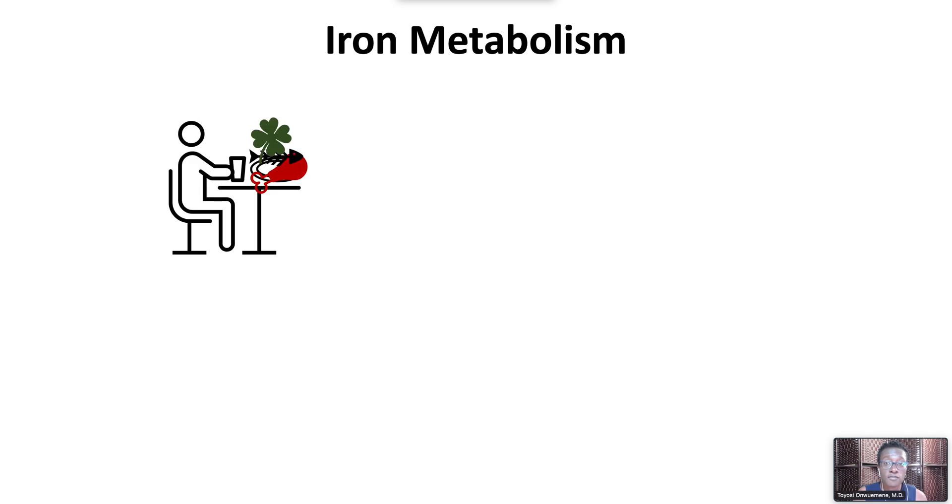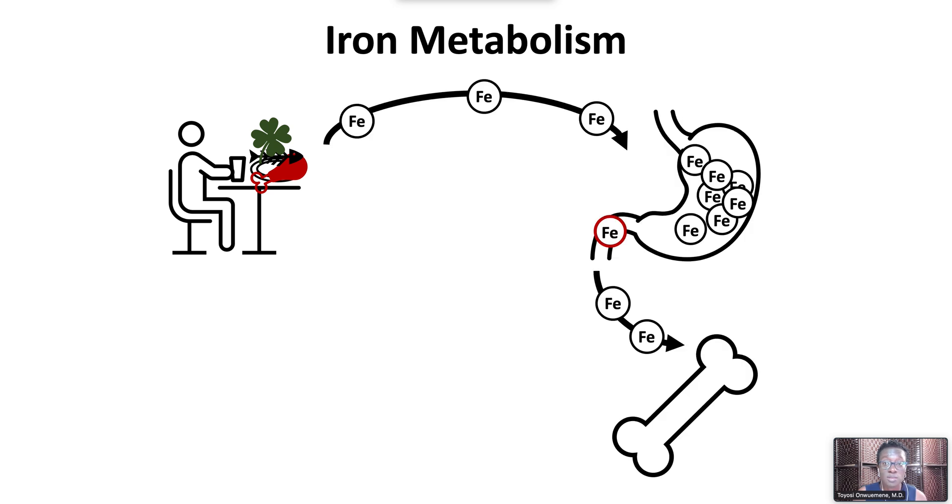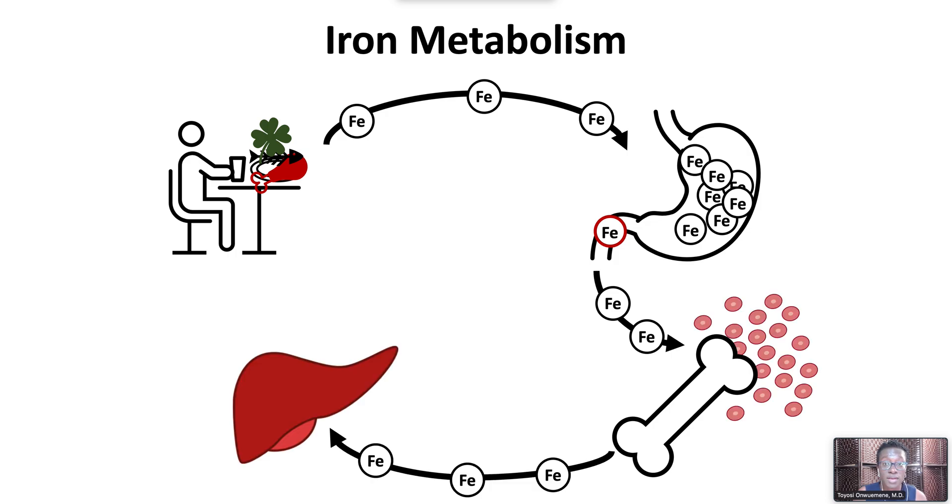Iron derived from the diet comes as heme-based iron from red meat, poultry, and fish. Non-heme-based iron from vegetable sources has limited bioavailability. Only 10–20% of iron is absorbed. Iron is absorbed in the duodenum and then transported to the bone marrow for incorporation into red blood cells. Excess iron is stored in the liver and reticuloendothelial system as ferritin.